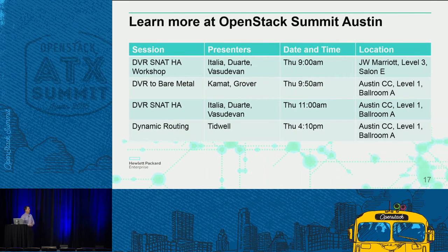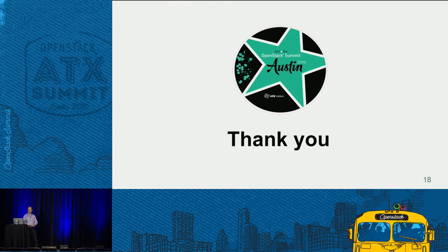If you want to learn more, there are a lot of sessions on Thursday. Some of the engineers are here. You can learn more about new topics coming in Newton and Ocata. Feel free to dive in on Thursday — it's going to be a great day for these types of sessions. Thank you very much — five minutes, top to bottom.